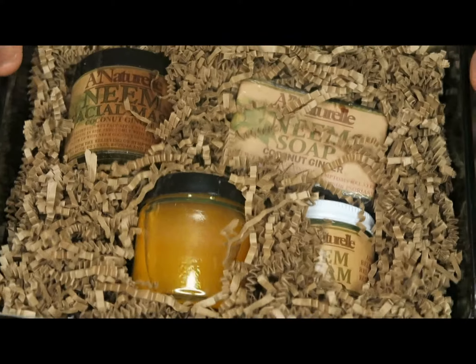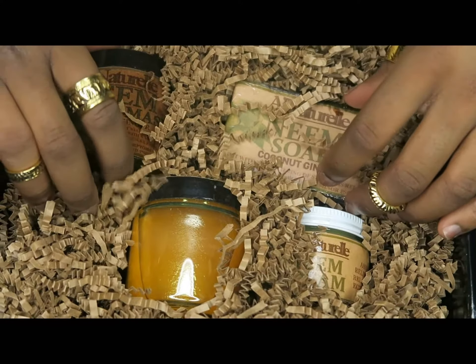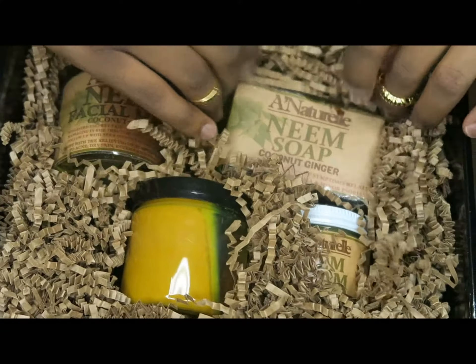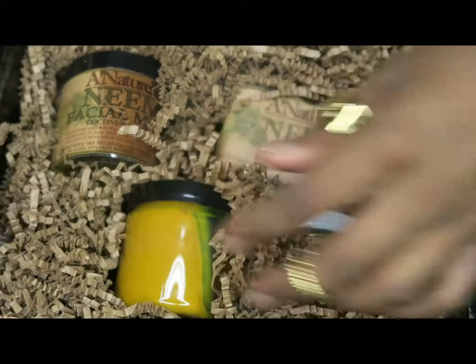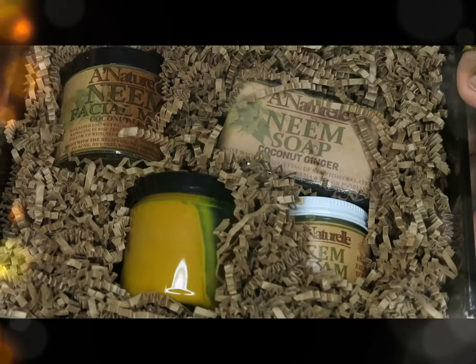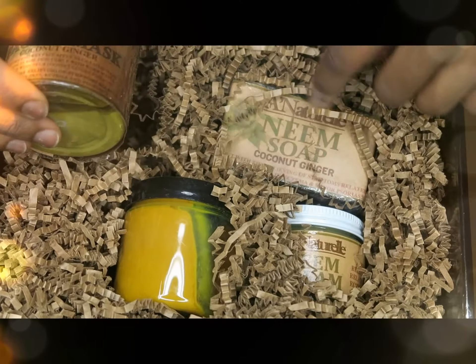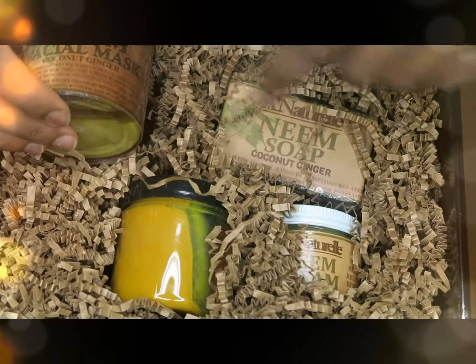I always wanted to try it but I had to wait until I had enough money to take advantage of the set. These products I actually didn't use yet because the packaging was so beautiful I couldn't bring myself to open it. This company is called A Natural and this is how the packaging looks - it was so cute.